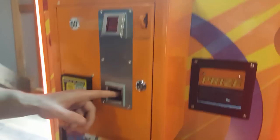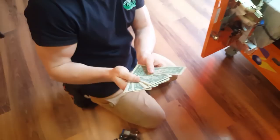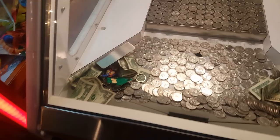Go ahead and take a look at the bill acceptor. It didn't do very hot on bills — looking at $7 right there. I think it's a thing of tradition that it's fun to put a dollar into the change machine and get your quarters out — an arcade type feel. So a lot of these machines are just so many quarters and not very many dollar bills.